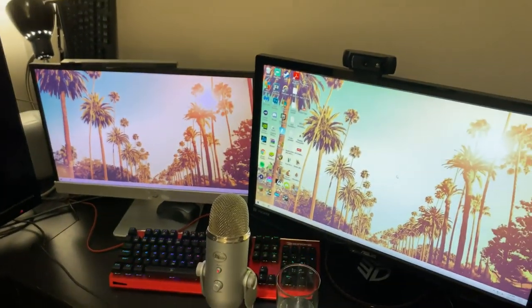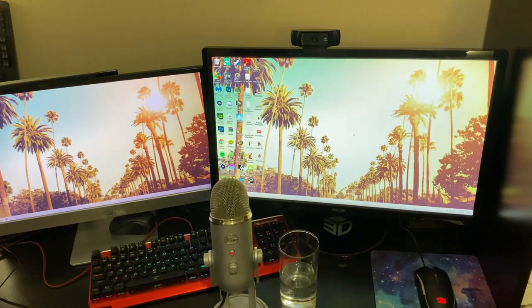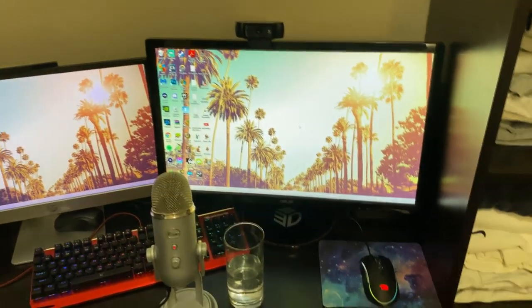If you're wondering how I record gameplay, back here is the Elgato HD60 — the original one. I don't think they even sell that one anymore; they replaced it with the 60S and 60S Pro. That's pretty much it for the tour of the apartment, game room, gaming setup, and workstation — how and where I record videos.